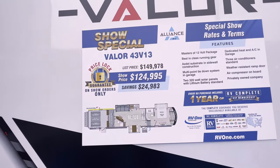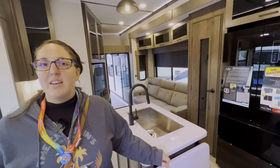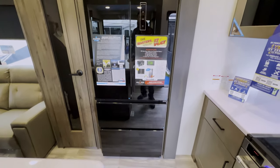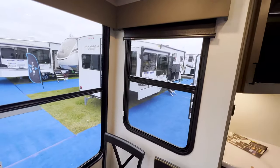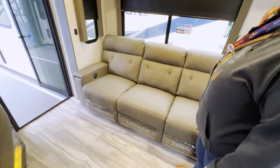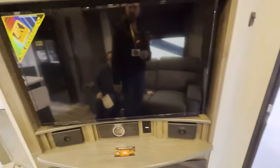The next unit is the Valor 43V13. Friends we met at the show - Adventure Nut and Gabe - just bought this one, so I'm excited to see their travels with it. Look at that big pantry - lots of storage. You could live in this very comfortably. There's a little dinette, lots of windows, a little bar area, more storage, and a three-place sofa with power recliners directly across from a 4K TV. There's a loft up top with bunk mattresses.